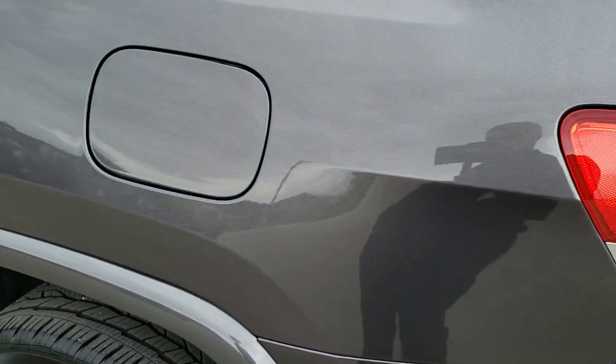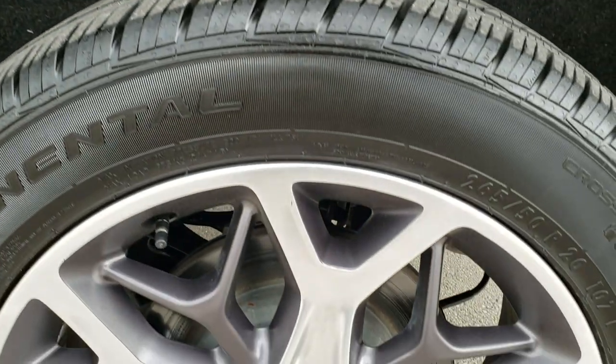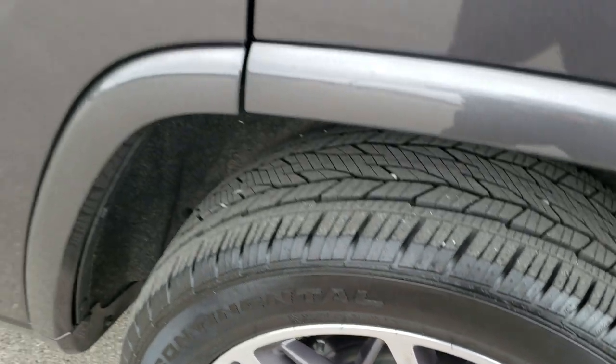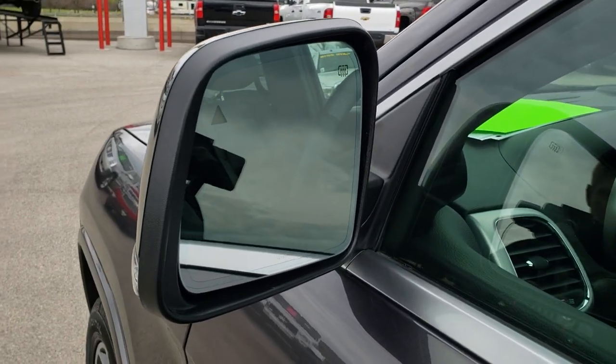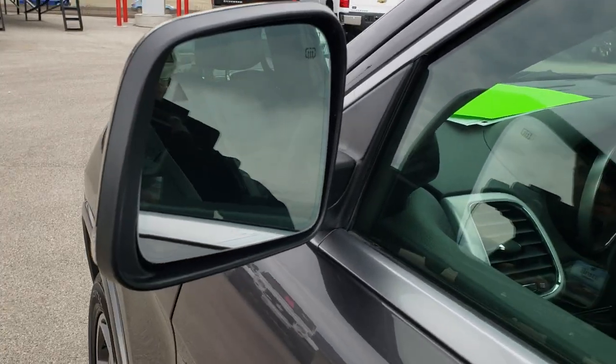Down this side of the Grand Cherokee is just as clean as the passenger side. For full disclosure, this back rim has no scuffs or scrapes on it — very, very clean ride all the way around. It has the heated power mirrors with built-in directional signals on the side and built-in blind spot monitoring.